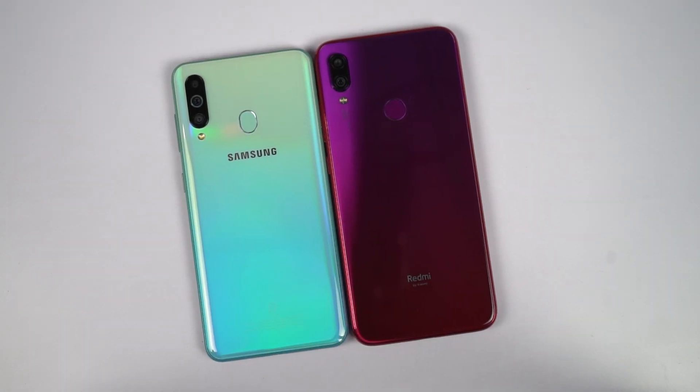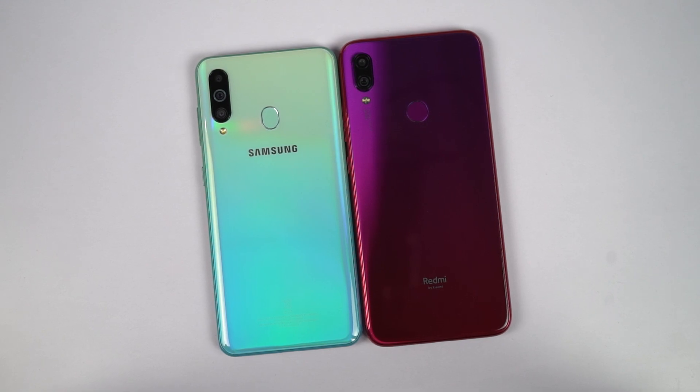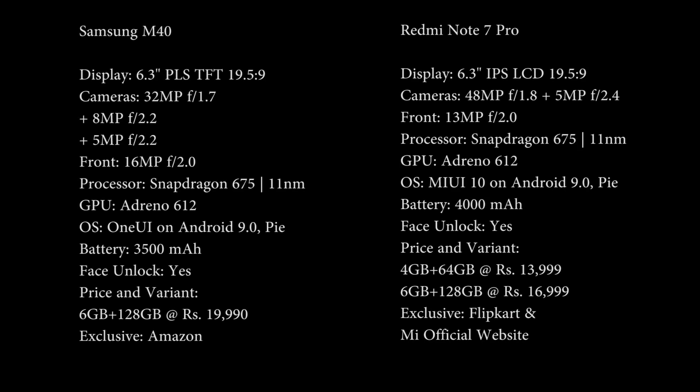Hi there guys, I'm Nikhil from Greedy Tech and this is the camera comparison between Samsung Galaxy M40 and the Redmi Note 7 Pro. Now before we get started, these are the specifications of both phones.